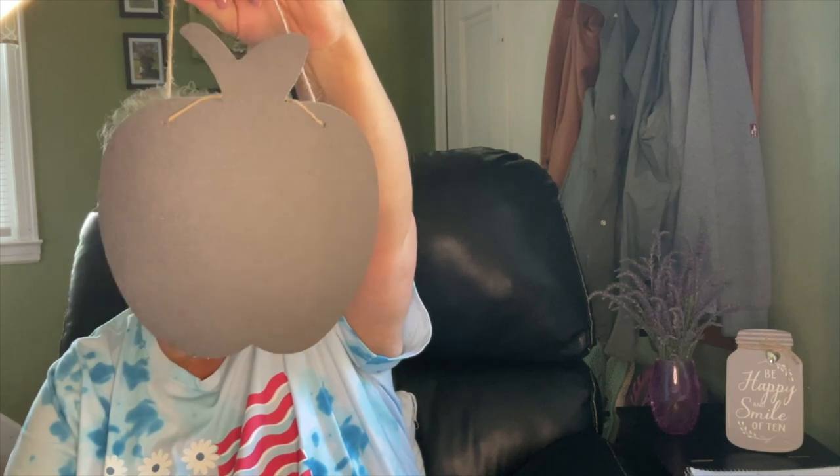In arts and crafts, I found this chalkboard apple — it's adorable. I want to do some kind of craft with it. I did start a wreath with crayons around it; maybe I'll put this in the middle of it.